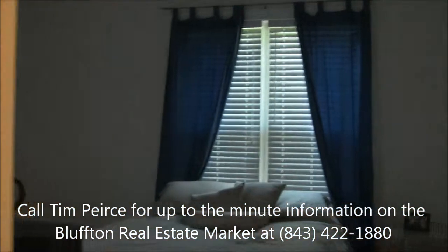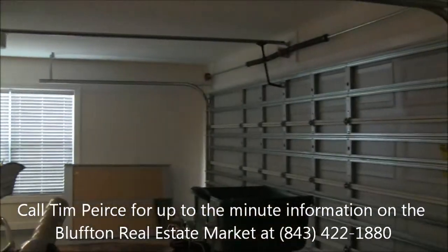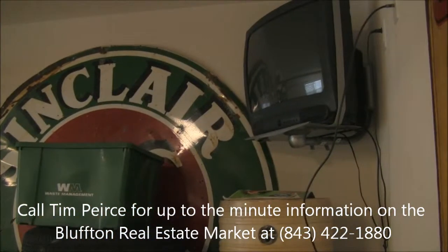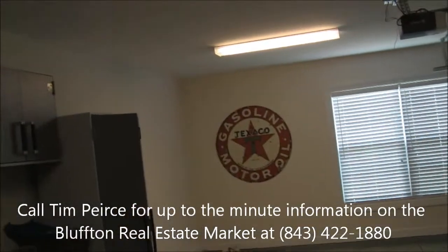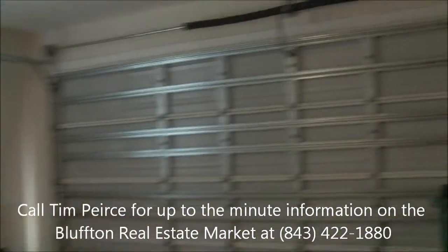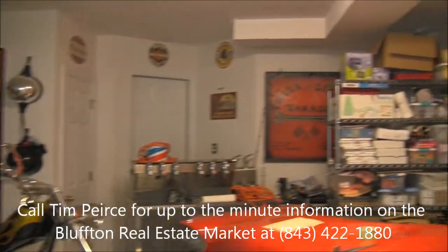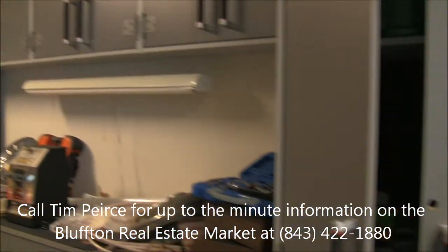Two-car garage with some extra space as well. You can see the bump-out there. The garage is also wired for television and phone. We've got two bays plus the extra space — room for hobbies, workbenches, and all sorts of fun stuff. Great garage.